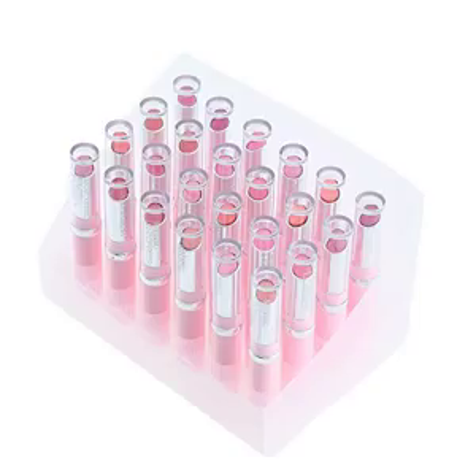Anself 24 PCS Glossy Lipsticks Fashion Women Beauty Cosmetic Makeup: pretty colors in nice lipstick tubes, nice glossy texture. Well priced. Would buy again.